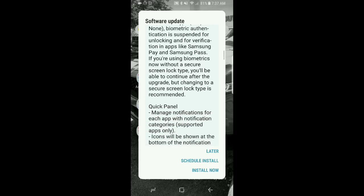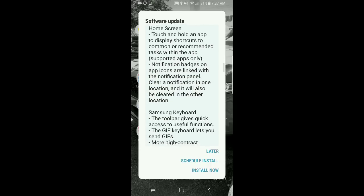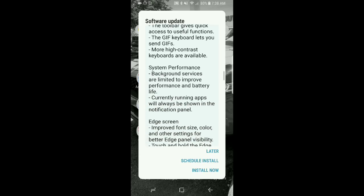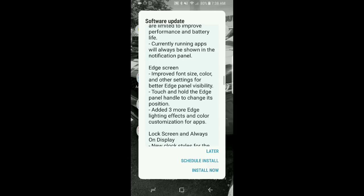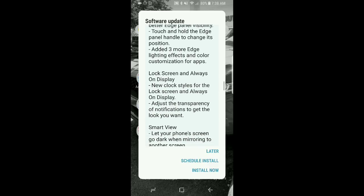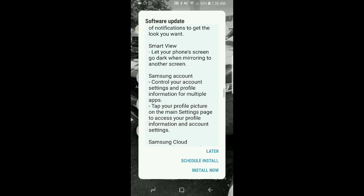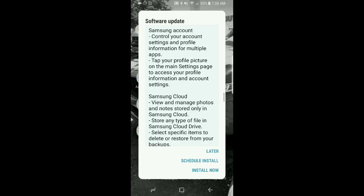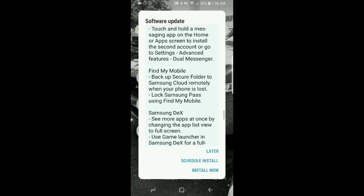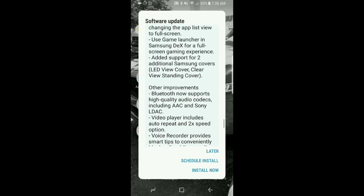Also on the quick panel, the home screen, the keyboard, the performance of the actual system, edge screen, lock screen and always on display — there's some updates there. Smart view as well, Samsung account, Samsung cloud, Samsung dual messenger, Find My Mobile, Samsung Dex, and there's a bunch of other improvements.